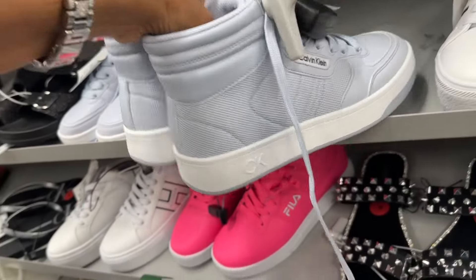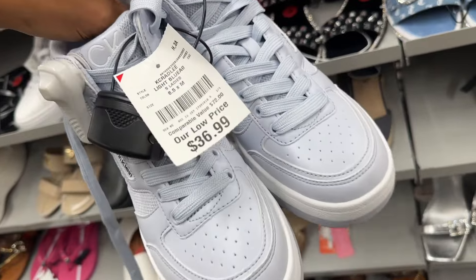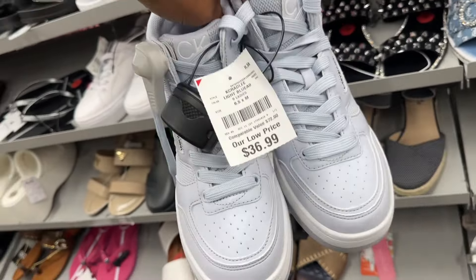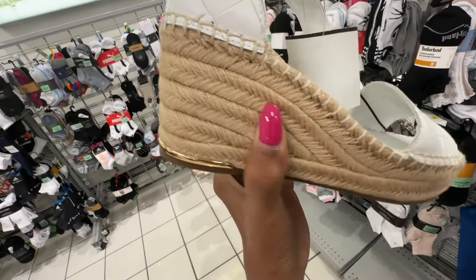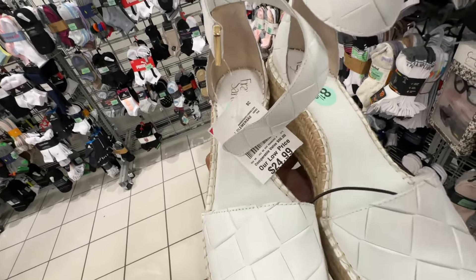Calvin Klein sky blue sneakers — high tops — thirty-seven dollars. This is a nice white Franco Sarto — I like the rope heel, ankle strap — twenty-five dollars.